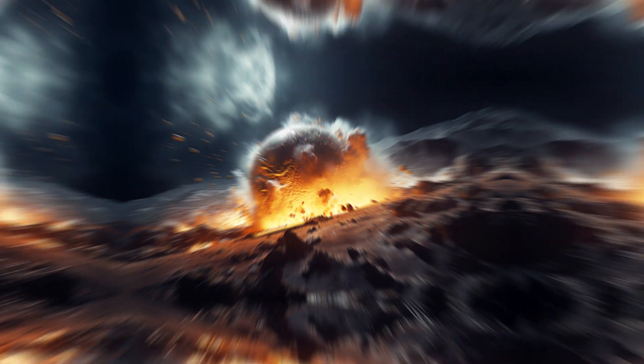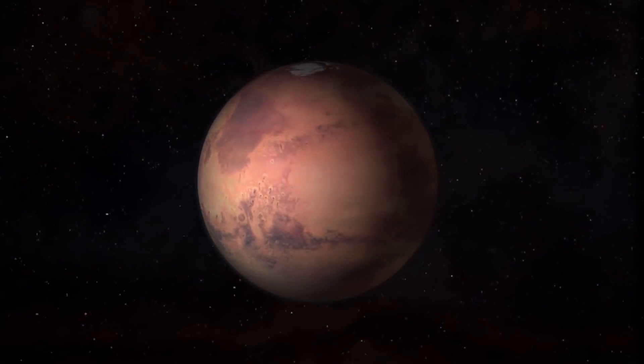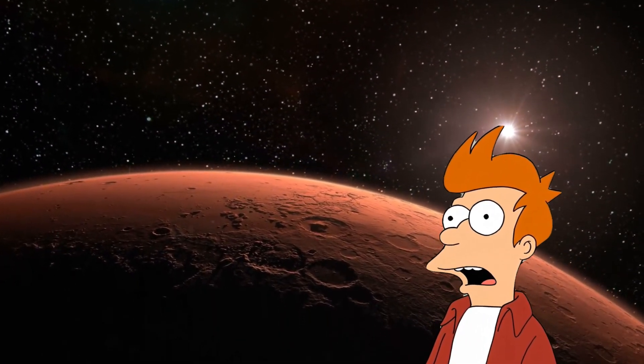Did you know that NASA posted strange sounds from Mars on its website? I would even say they are a bit eerie, but you will hear everything for yourself today. It's amazing how something from 50 years ago has resurfaced in the information field. So what went wrong with this mission?